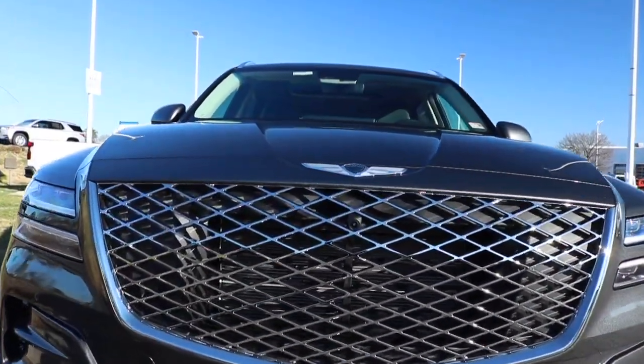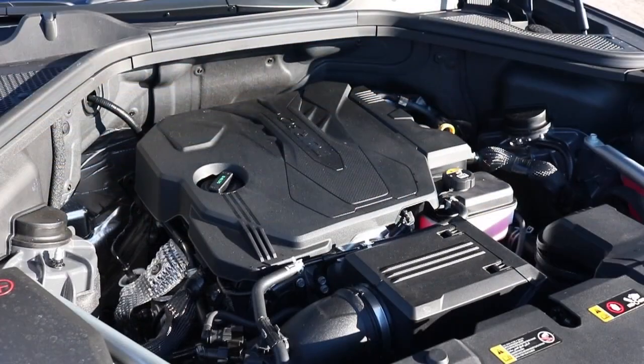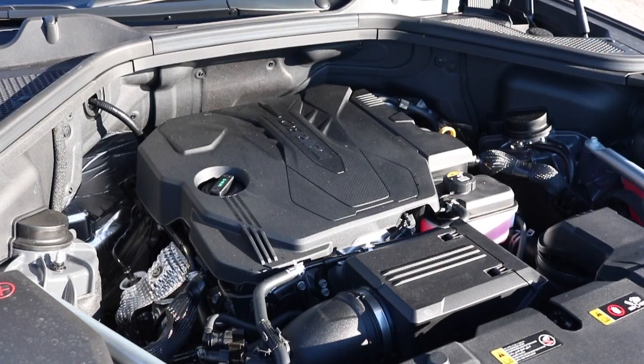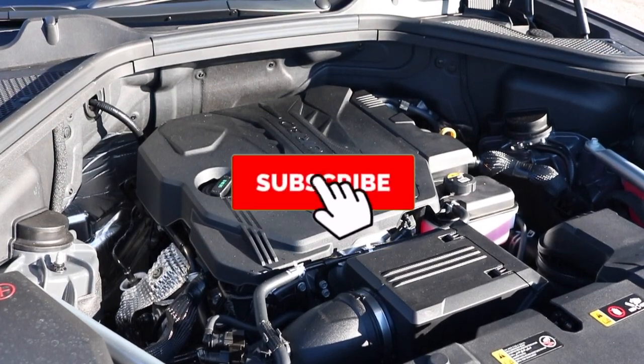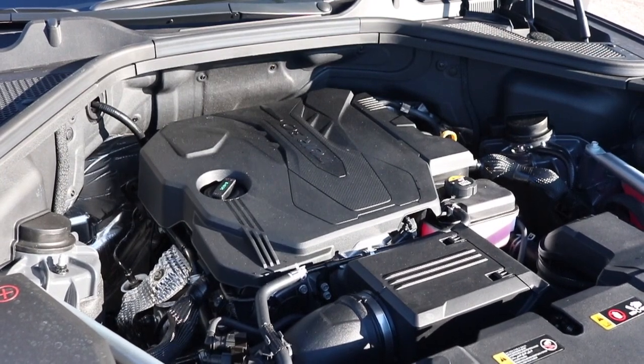The Genesis gave you a bow-tie grille with quiet LED headlights that shine like diamonds. Right here we are looking at a 2.5 liter inline 4 turbocharged pushing out 300 pound-feet of torque and 311 horsepower at 1600 RPM, with MPG of Highway 25, City 21.